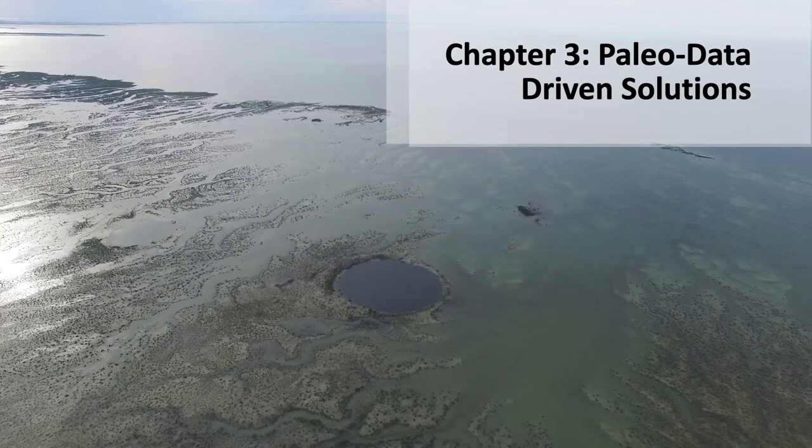This brings us to the final chapter: how we can utilize paleo data to inform real-world coastal resiliency and adaptation solutions. Typically, when urban infrastructure like seawalls, homes, power lines, and bridges are developed, these structures are built to survive storms with similar intensity and impact frequency to what's been observed over the 170-year weather window. However, our paleo data is clearly demonstrating that we are underestimating the recurrence interval and the intensity of some of these storms in the past.